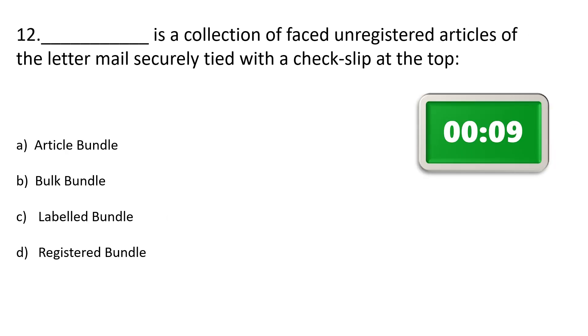Question number 12. Dash is the collection of unregistered articles of letters mail, securely tied with the check slip at the top. Option A: Article bundle, Option B: Bulk bundle, Option C: Label bundle, Option D: Registered bundle. The correct answer is Option C: Label bundle.